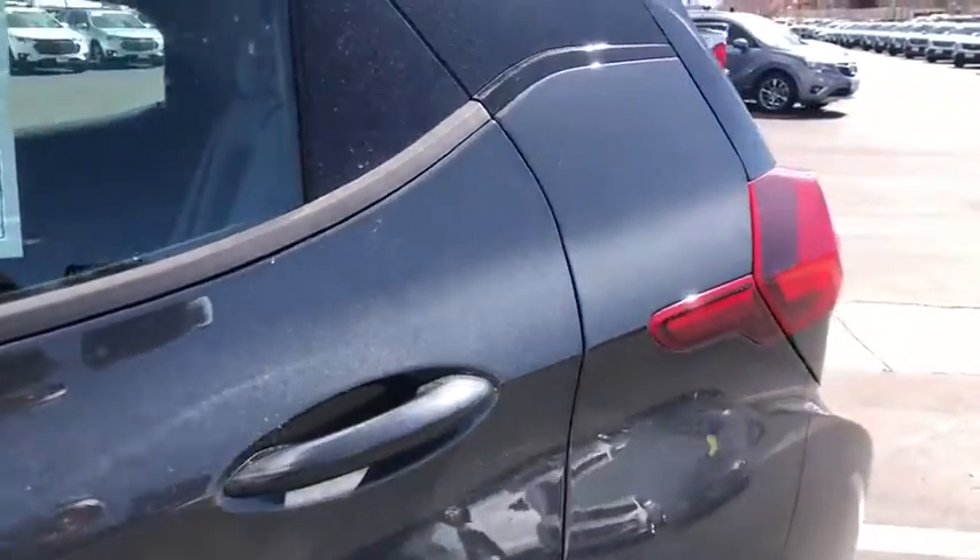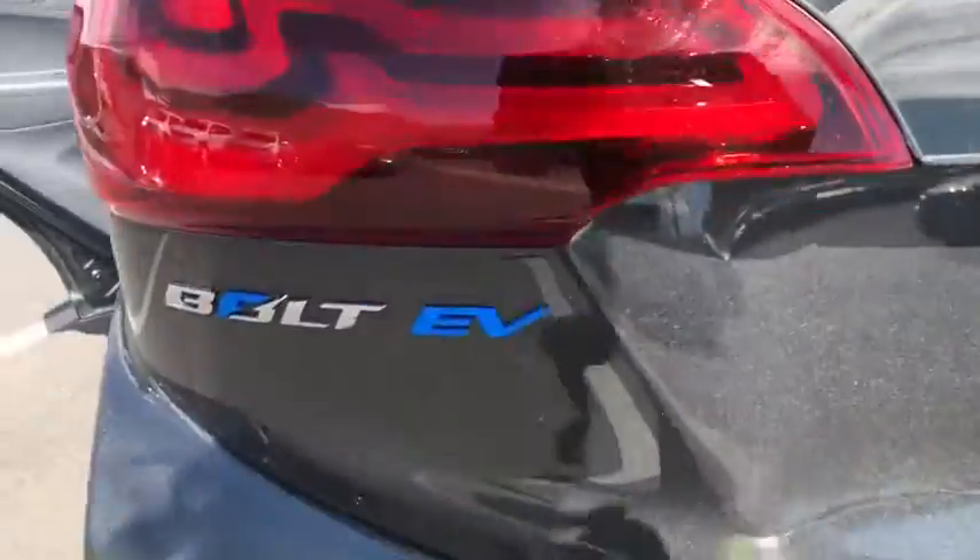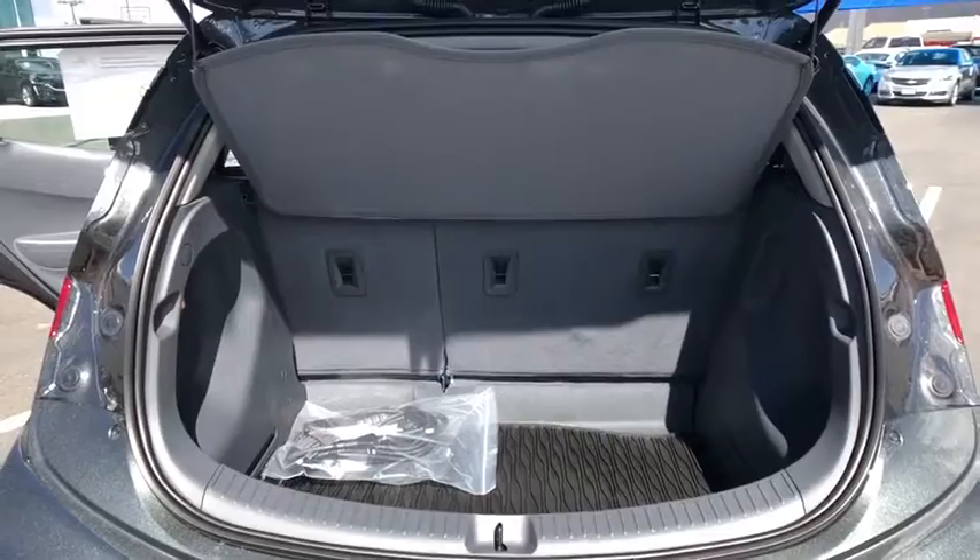Rear window defroster, panic alarm, front all-weather floor mats, remote keyless entry, brake assist, overhead console, rear window wiper, front bucket seats, front reading lamps, driver vanity mirror.